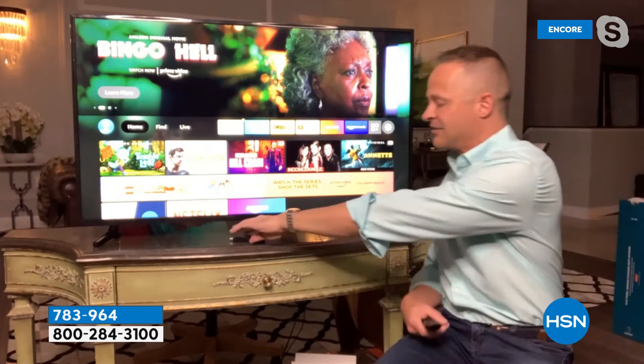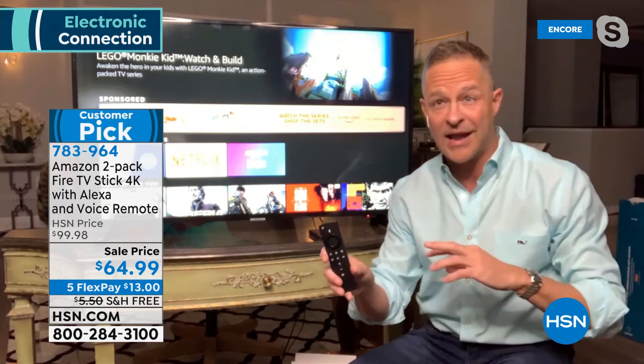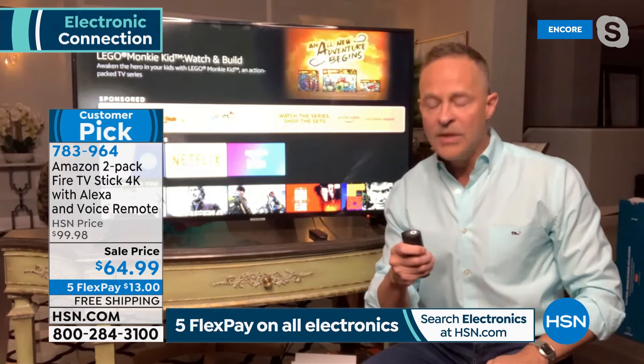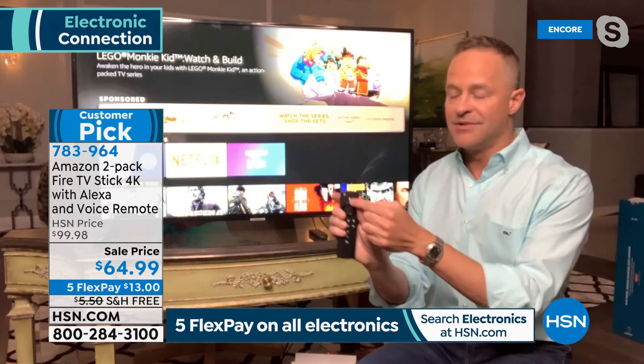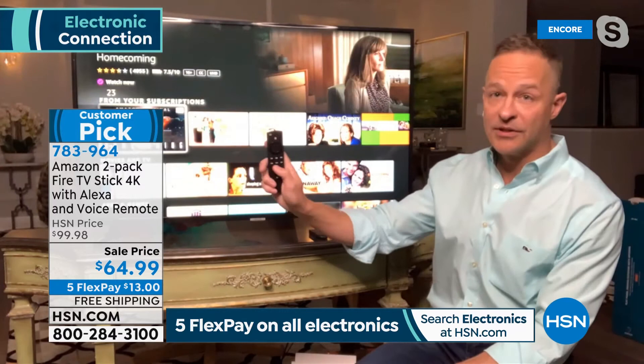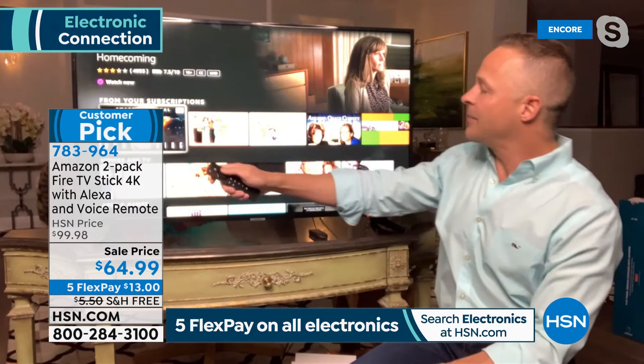This is one of the keys — how easy it is to use. When you're ready to watch something, it's as simple as pressing the little voice remote. This is the Fire Stick 4K — the highest quality Fire Stick. I'll press this little button and say 'Julia Roberts.' This remote has power and volume built in, plus all functions for the Fire TV — it is a universal remote.